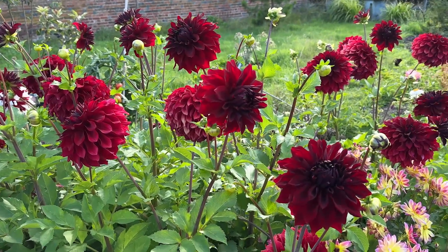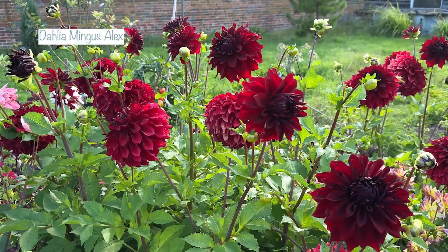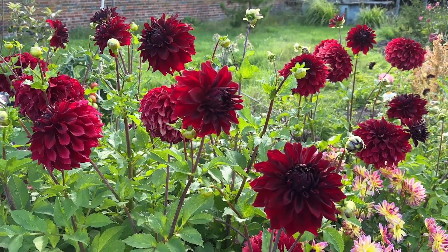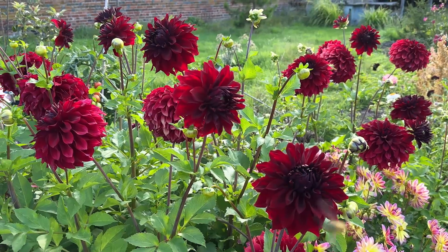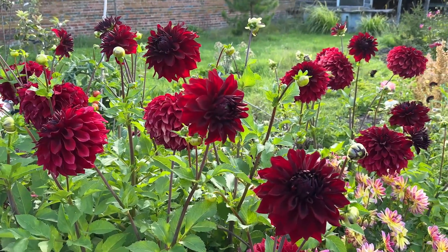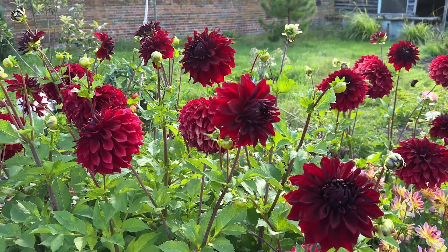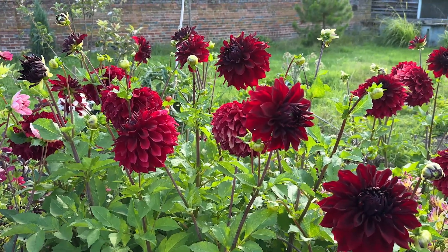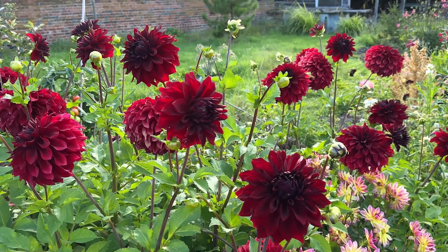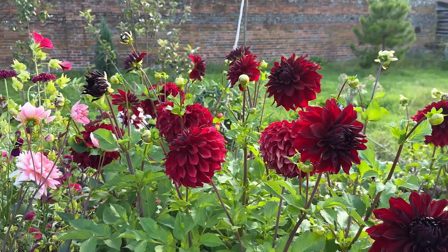This next dahlia always produces absolutely enormous flowers. It's called Mingus Alex, and it's quite hard to show a red dahlia on film, but I think the colour is coming out quite well. It's just this really lovely velvety red — it starts off really deep and then as the flower ages the petals fade a little as they go around the back. Mingus Alex really is a statement piece in the garden; you can see it from a long way off and I absolutely love it.